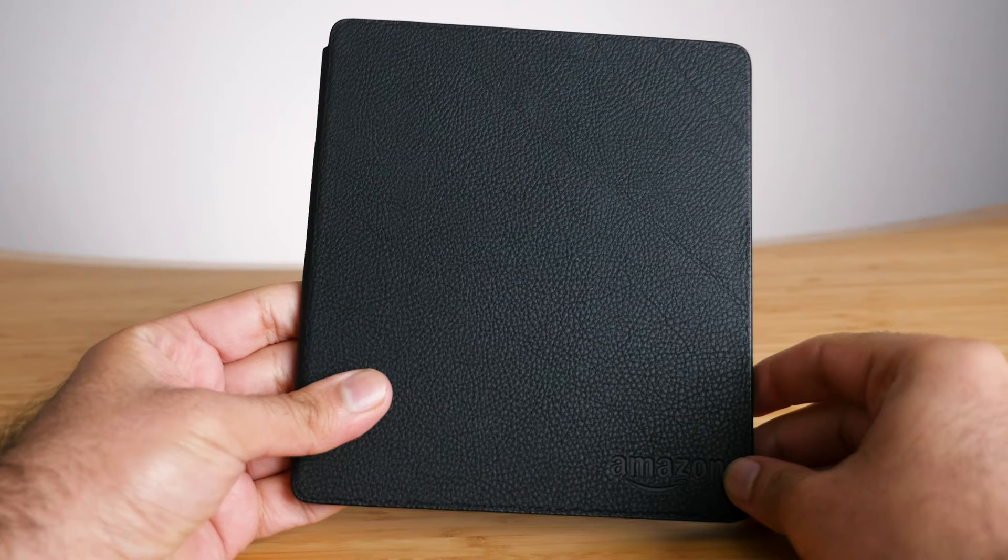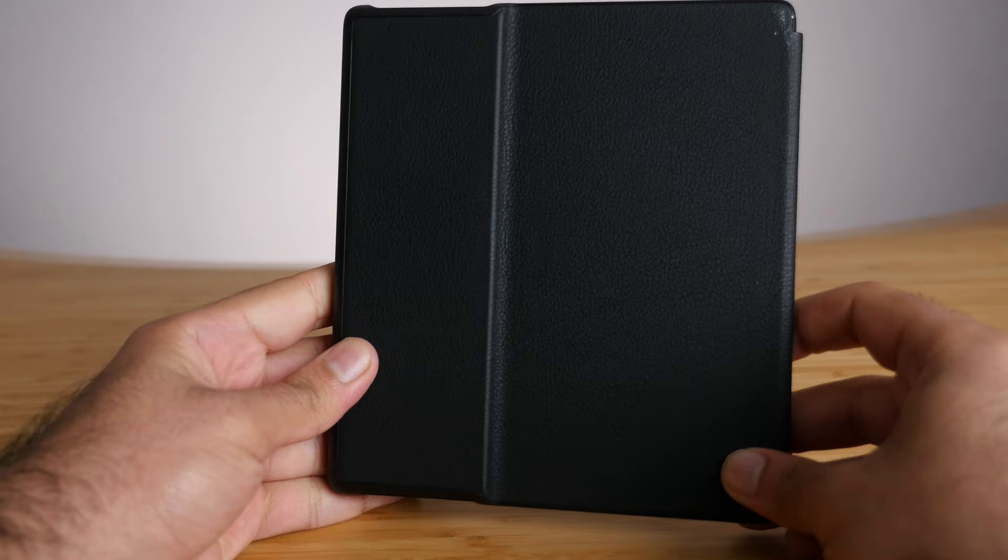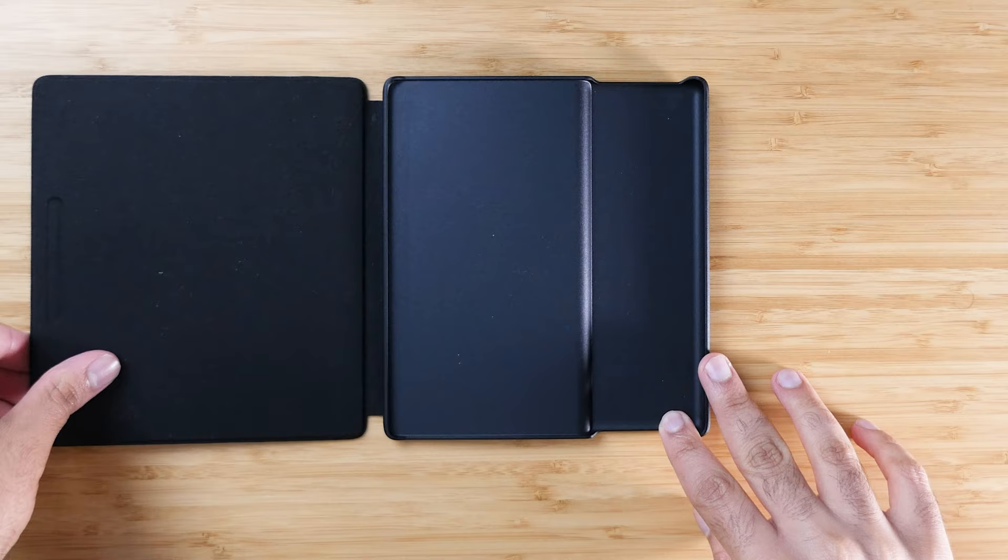The last case I want to talk about is the official leather case by Amazon, which starts at $50 — really expensive for a case. They also have a premium leather one at $65, which I did not buy; the only difference is a more premium leather material. This is just the basic leather one, and it's still really, really nice. I don't think I'd recommend paying this much for a case, but if you want a nice leather case and money is not a concern, this may be the way to go. It only comes in black and red — I chose black, and it has a very timeless look.